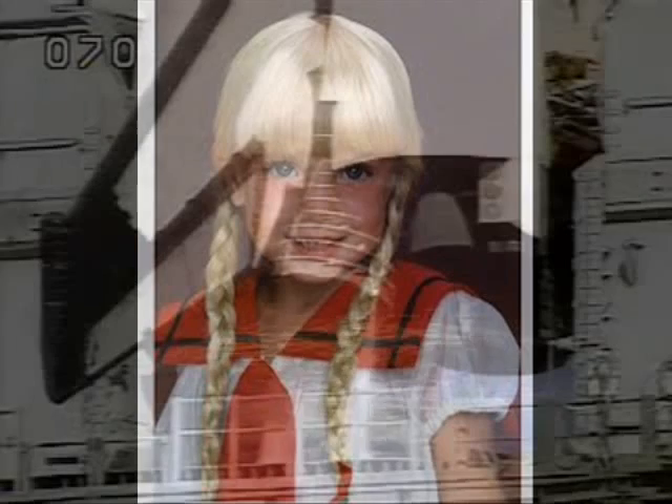11, 10, 9, 8, 7. We have a go for main engine start. 5, 4, 3, 2, 1.